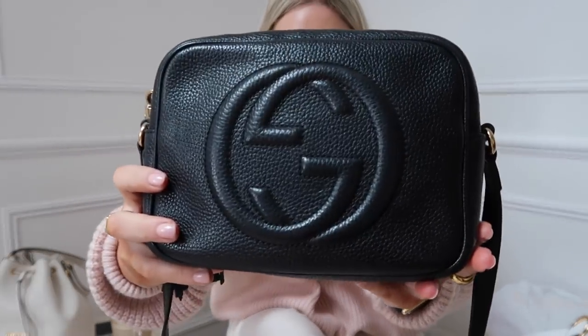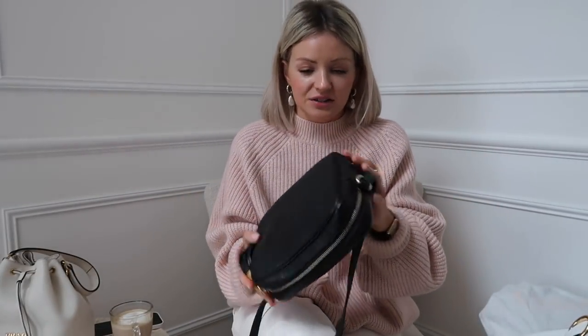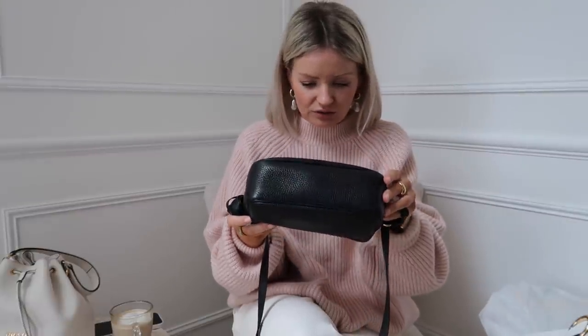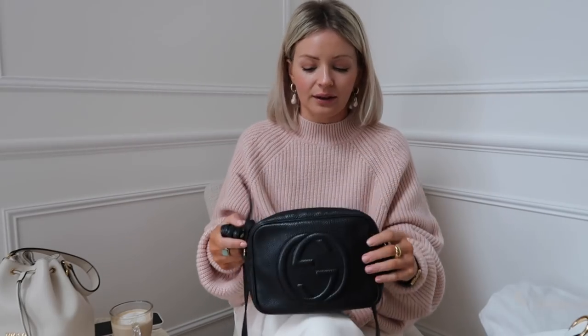If you are looking for a bag that you're going to get lots of wear out of for years to come with really good quality, I would highly recommend this bag. The leather, as you can see, is really hard wearing and long lasting. I've worn this bag so much and you can really not see any wear on it. It's not a delicate bag with a soft leather that would mark easily. I think this is a really hard wearing bag, and all round I am literally over the moon with it.